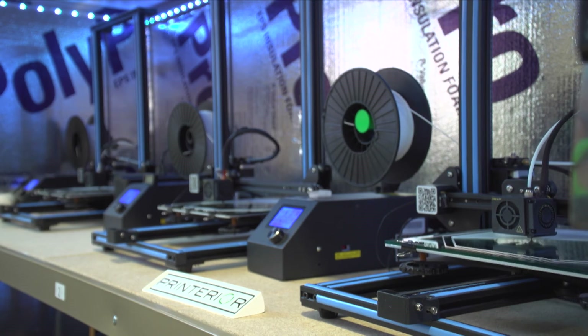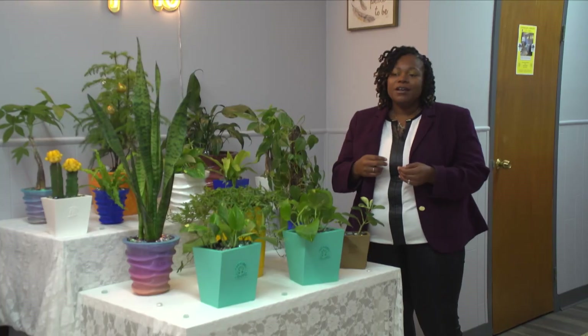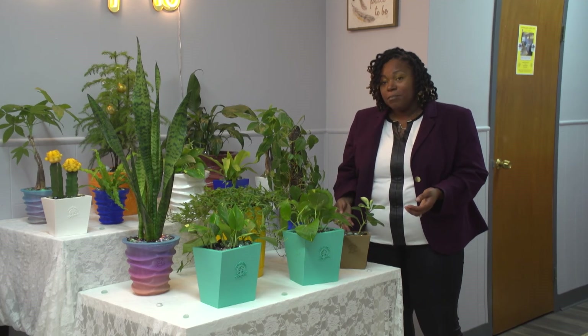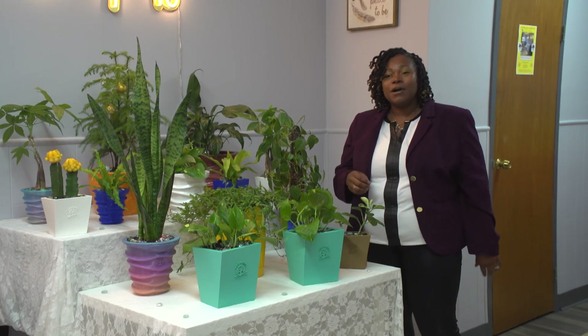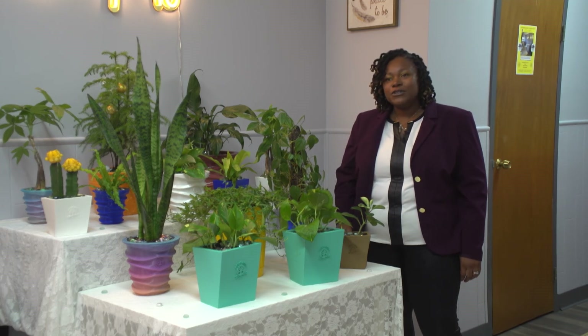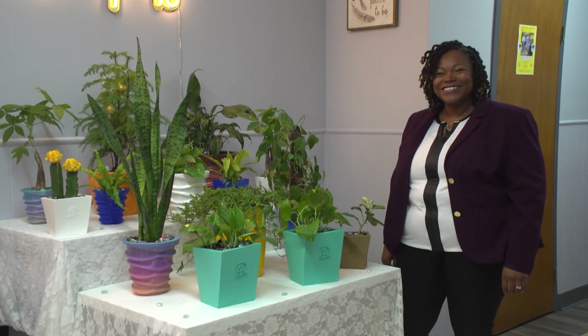Printerior's owners say they're starting small but hope to make a big impact — an attitude shared by client Kay Wells, who describes the potential of the 3D printing industry as ginormous. 3D printing is really the wave of the future and I'm here for it. For Living St. Louis, I'm Ruth Ezell.